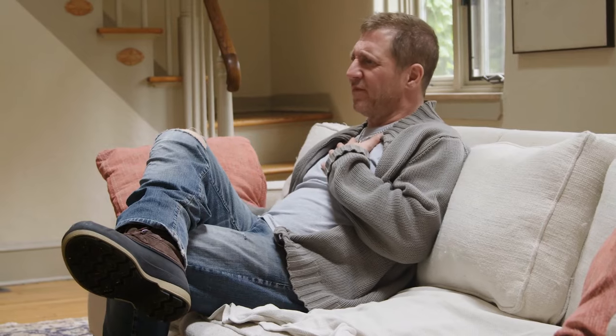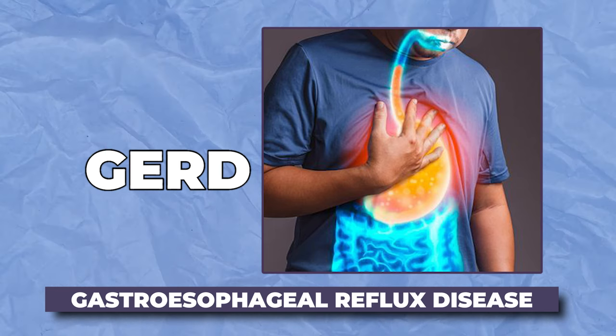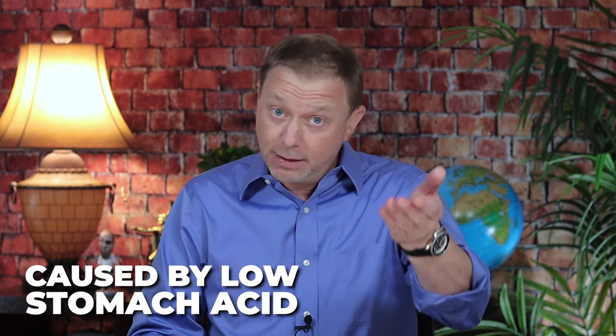Everyone starts to think that the root cause of reflux, heartburn, and GERD — gastroesophageal reflux disease — is beaten by an antacid, and therefore they must have too much stomach acid. No. All the textbooks, all the literature says that all of these conditions are caused by low stomach acid, not high stomach acid.